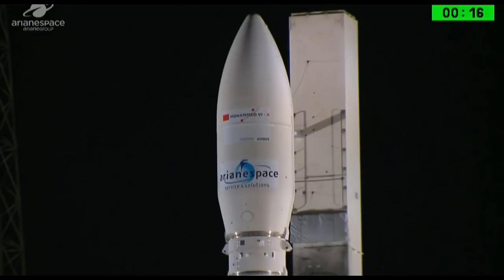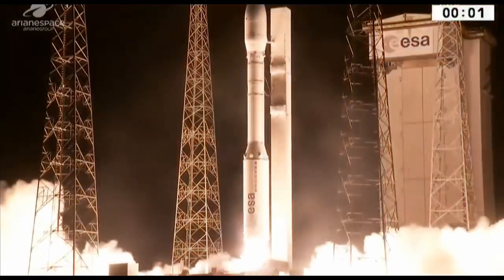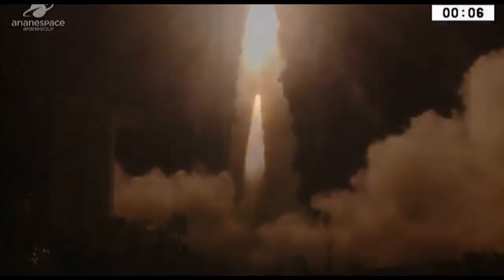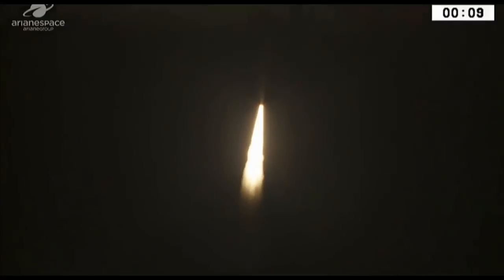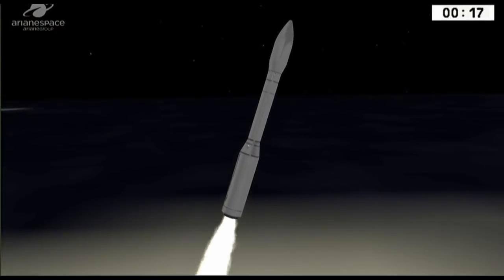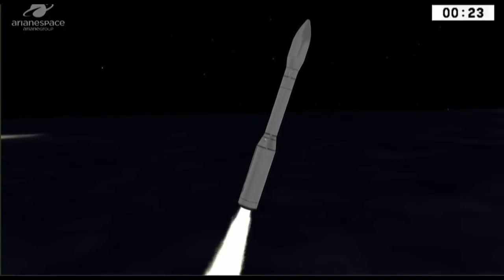Attention for the final countdown: 10, 9, 8, 7, 6, 5, 4, 3, 2, 1 — top. And they are off! The Mohammed 6A satellite is on its way.